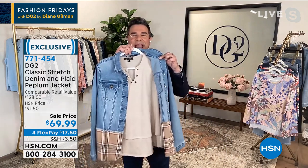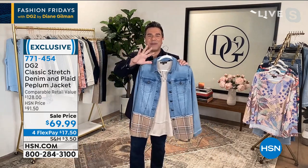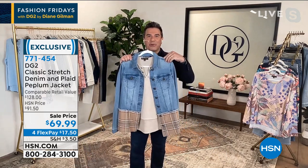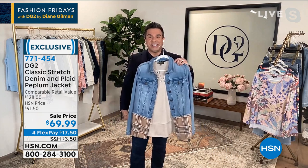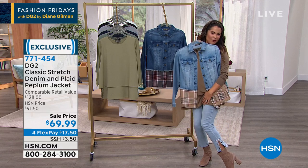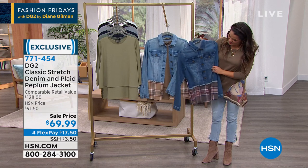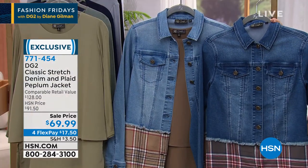I grabbed the grommet top that we just showed you and layered it underneath this jacket. Every time you held up this color next to those grommet jeans, I was like oh my god, that looks so good together. Look how great denim on denim looks — if you're picking up this jacket in that gorgeous mid-tone, it is absolutely perfect with everything.